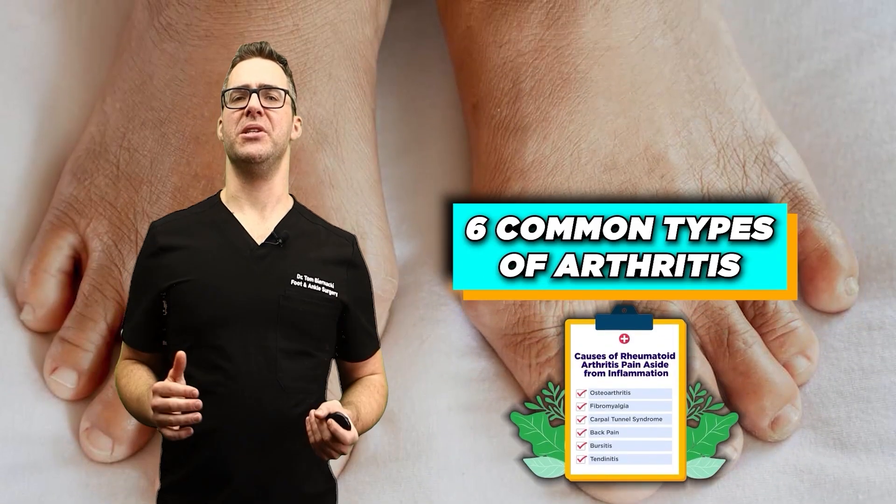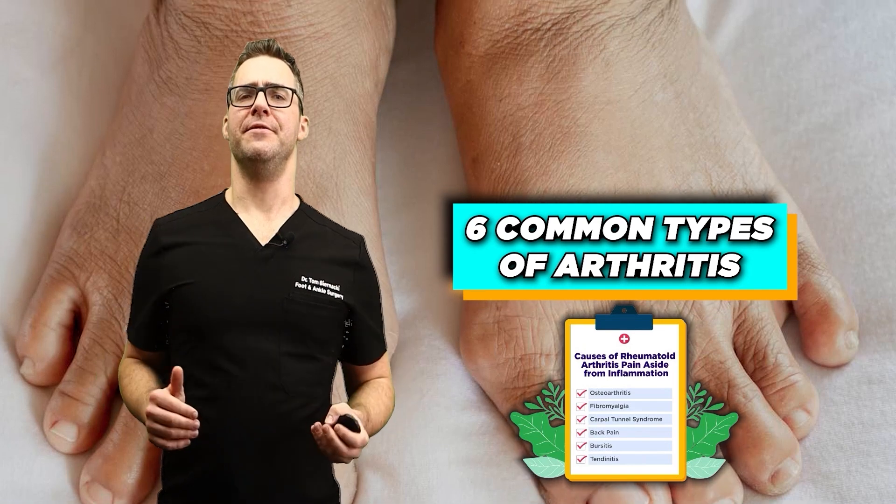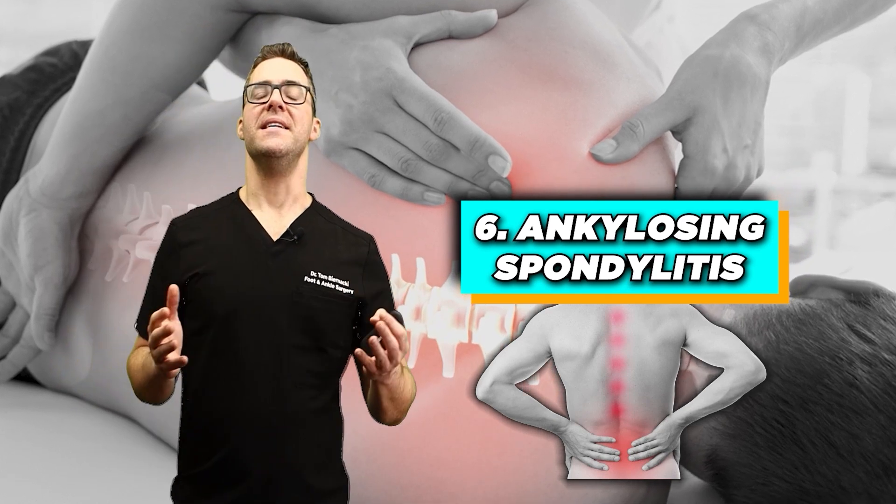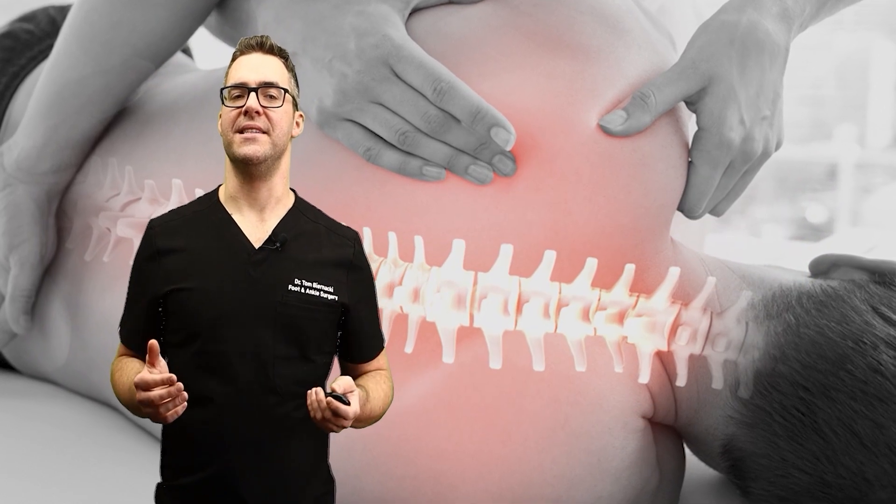There are six common types of arthritis, and this is a confusing topic. When patients come in, sometimes I can tell they're confused, so I'm going to go over them. Number six: ankylosing spondylitis. This is a type of arthritis that affects the spine.